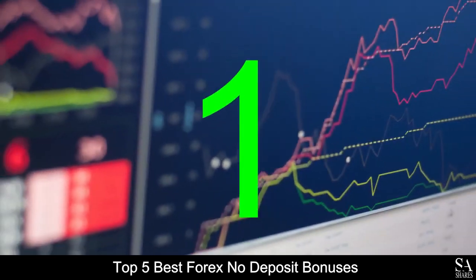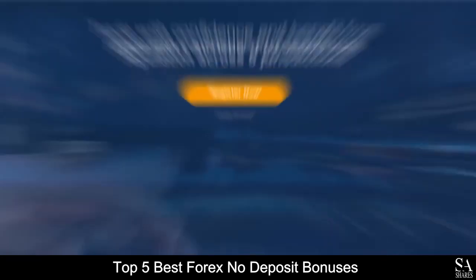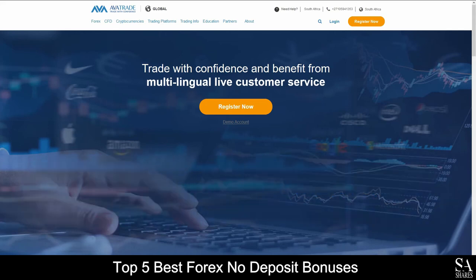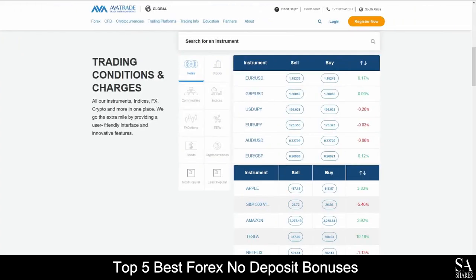And last but not least on our list of Forex no-deposit bonuses, at number 1 we have AvaTrade. AvaTrade is an online, fully regulated financial broker that specializes in trading through Forex, stocks, commodities, indices, FX options, ETFs, bonds and cryptocurrencies.